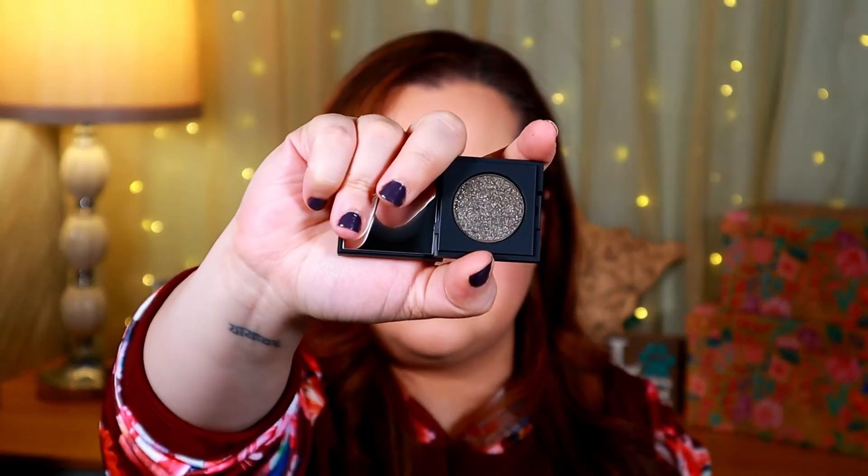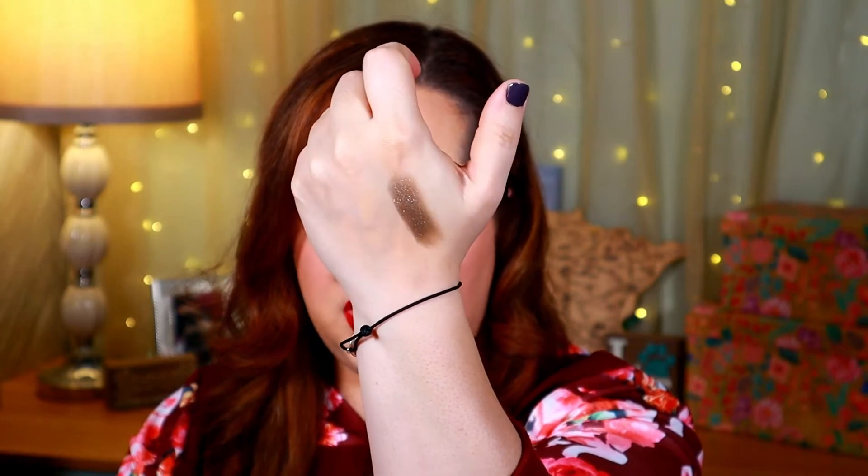I did receive another Dose of Colors eyeshadow in a previous box. Oh, this is very pretty — it's kind of like a gunmetal shade. Let me do a quick swatch. Oh, that's gorgeous — it's almost like a gunmetal, taupey color with a really nice shimmer. That would make a really nice smoky eye. This is the Dose of Colors Block Party Single Eyeshadow, packed with multi-dimensional reflex for an ultra-dazzling finish, and it has an MSRP of $20.